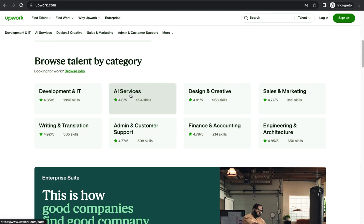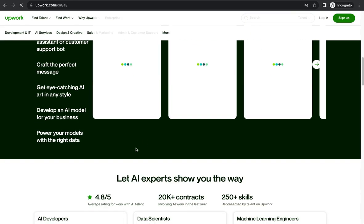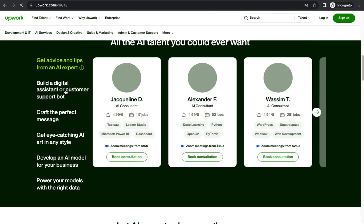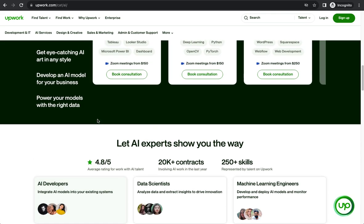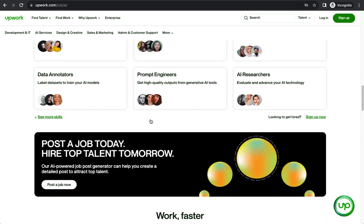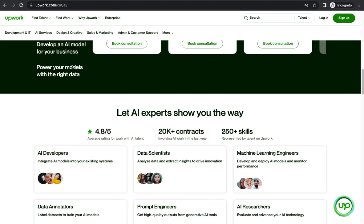Let me click on AI services to show you what's available. You can see top AI experts in the industry making money right now. Scrolling down, we have AI developers, data scientists, machine learning engineers, and so many other categories in the AI services section.